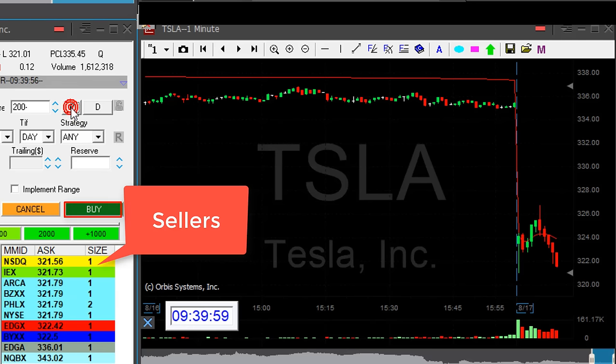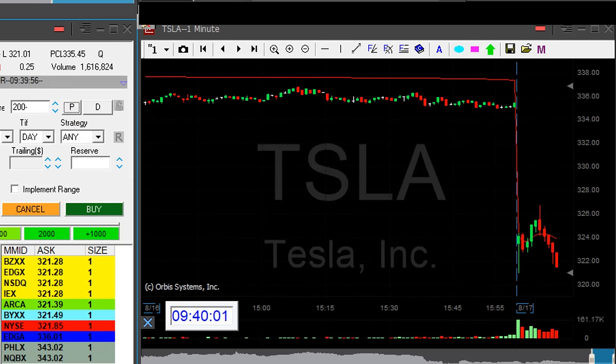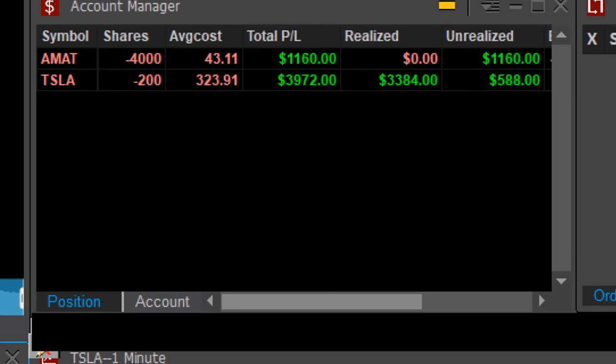Small pullback. Took my partial in Tesla, left just 200 shares. Very, very nice continuation. $3,900 and Applied Materials doing good too.